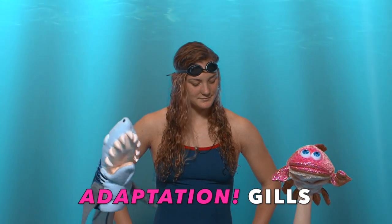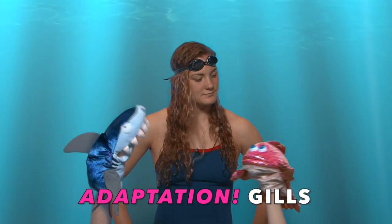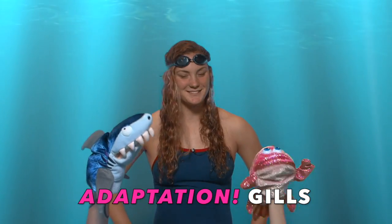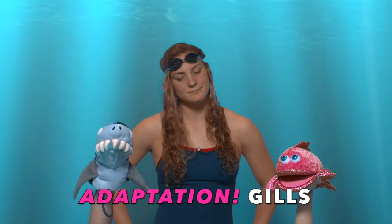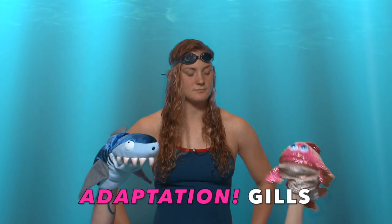Fish gulp water, which moves into the mouth and passes out again through the gills. I have one set of gills on each side of me just behind my head. Gills are an important adaptation because as water moves through my gills, oxygen passes through the gills and into my blood. The blood then carries the oxygen all around Chumper Chum's body.